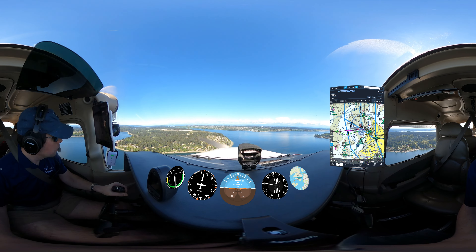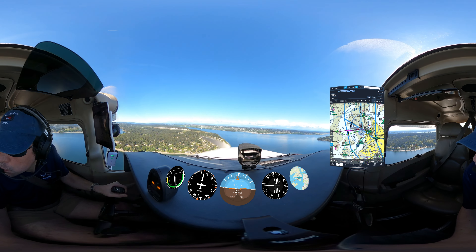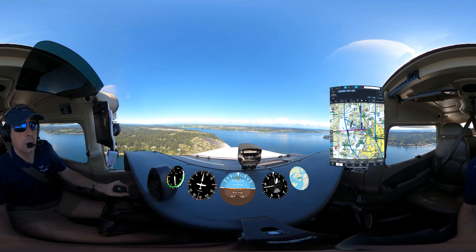SSL 668, number 3, follow Cessna, 3-mile final, runway 35, clear to touch and go. Number 3, following Cessna, 3-mile final, number 3, runway 35, clear to touch and go.